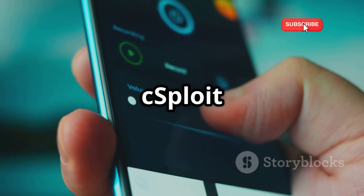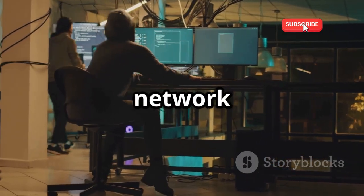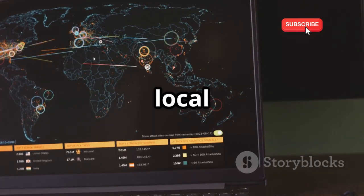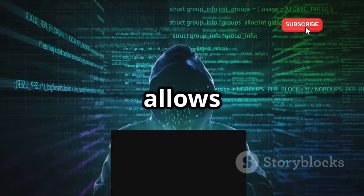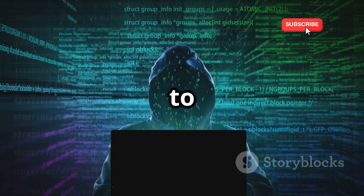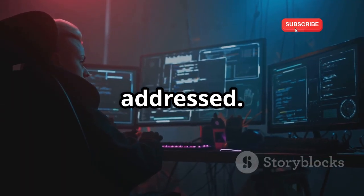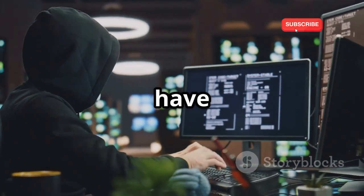Next up is Seasploit, a powerful network analysis and penetration testing suite that's like having X-ray vision for your network. With Seasploit, you can map your local network, identifying all connected devices and their vulnerabilities. Seasploit allows you to perform man-in-the-middle attacks, sniff traffic, and even inject packets to manipulate network communications. It's a powerful tool for understanding how networks work and identifying security flaws. Use Seasploit ethically and legally, only on networks you own or have permission to test.